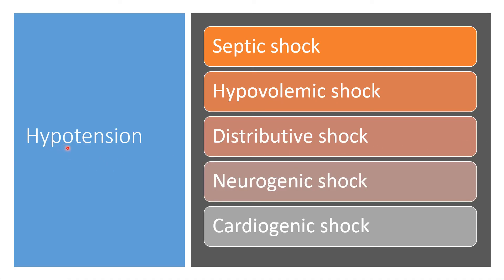Also, hypotension could be a cause. Hypotension could be caused by septic shock, hypovolemic shock, disseminating shock, neurogenic shock, or cardiogenic shock.